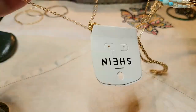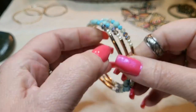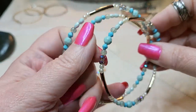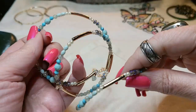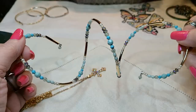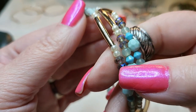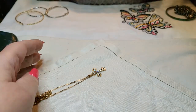We have a memory coil bracelet with some acrylic beads. These are all acrylic. These are pretty - I like these right here. Those are nice. We have a necklace - let me put the form out. Let's see, it says SHEIN.